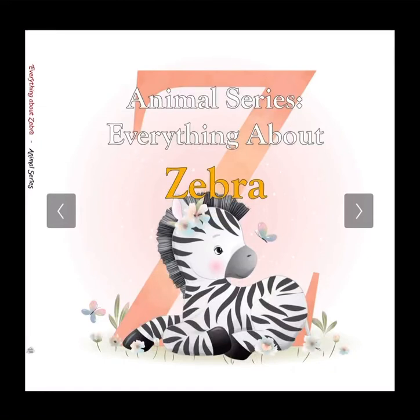Hello everyone and welcome back to another part of the animal series here on storyb.space. Today we're going to be learning everything about zebras. Now take a look at this cute cartoon image of a zebra.